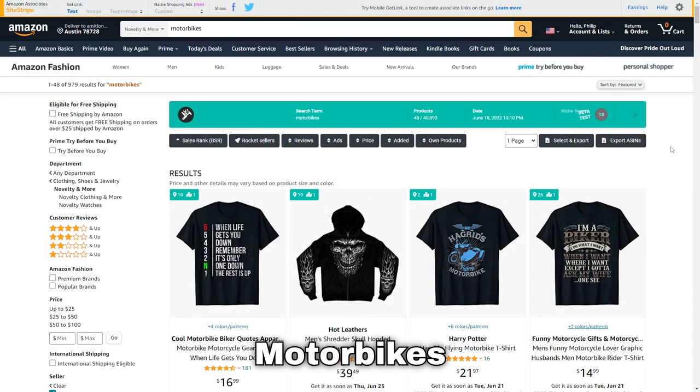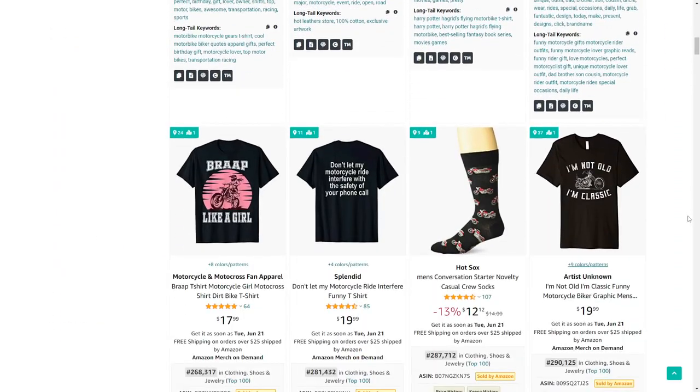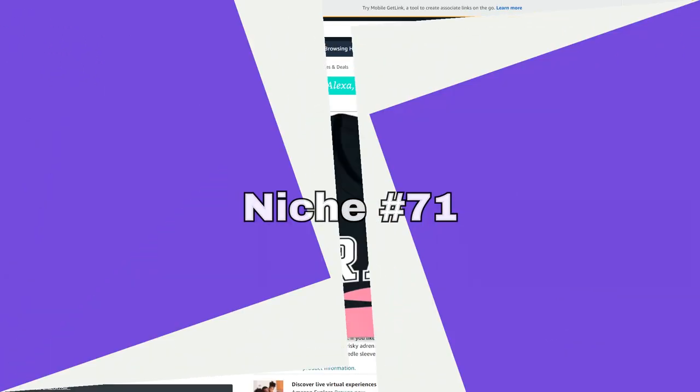Niche number 70 is motorbikes. While we often think of a group of men when we think of bikers, there are also t-shirts selling really well aimed at women, so that's definitely a sub-niche you shouldn't ignore.